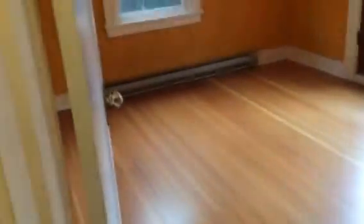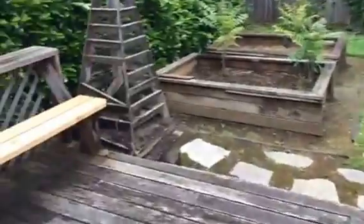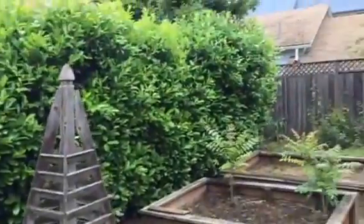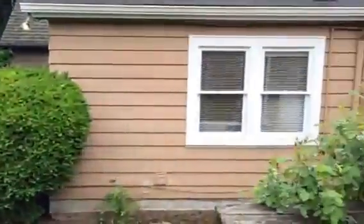Bedroom number two I would consider more of a master bedroom because it has double doors off to the deck outside. The doors and doorknobs are consistent with the vintage style throughout. It's brightly painted with hardwood floors. There's a double door with a screen double door out to the patio. It's a nice backyard with a decent-sized deck and some planter boxes.